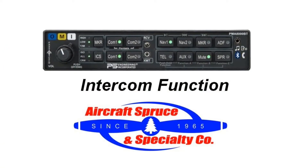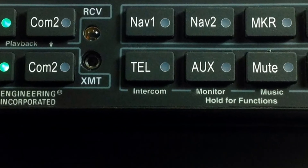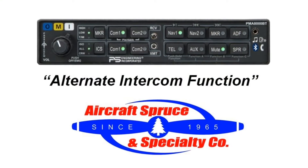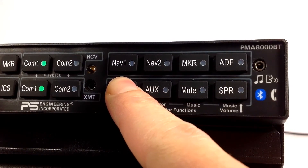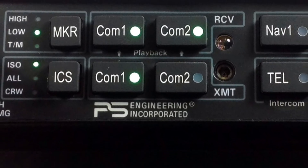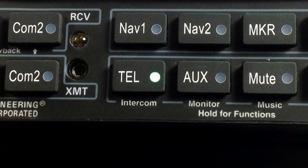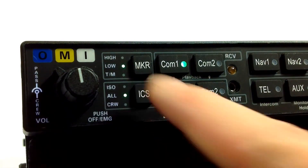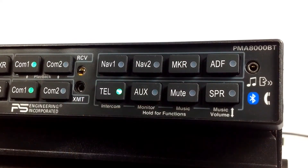The intercom function is turned on by pressing and holding the telephone button, and you will hear the voice enunciation 'alternate intercom function' in the headset. Once selected, the passengers will no longer hear any aircraft radio traffic, and when the radio becomes active, the crew won't hear the passenger's intercom, thus eliminating distraction during radio communications. The telephone button serves as an interface and distribution for telephone systems or Bluetooth connectivity, and based on what intercom mode you are in, allows the pilot to control who can listen to that audio.